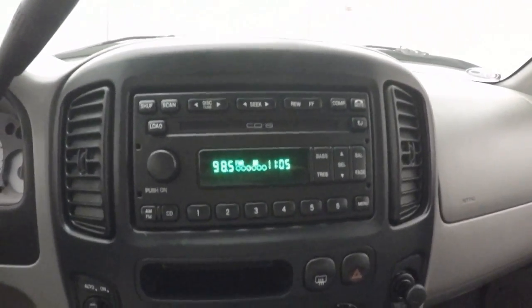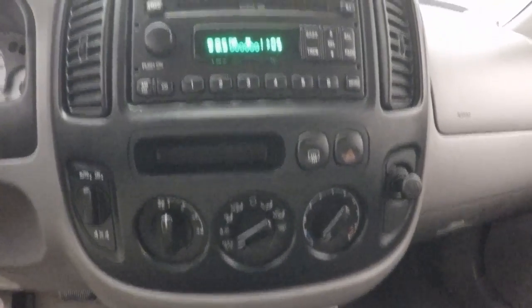This car has about 54,500 miles — very low miles. Your climate control and stereo are up front as well.